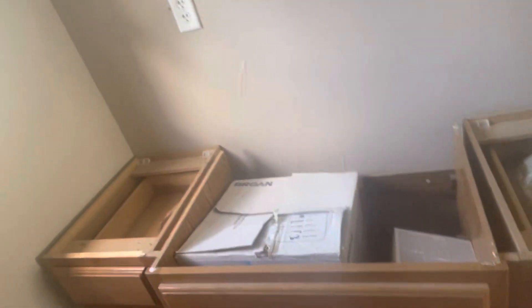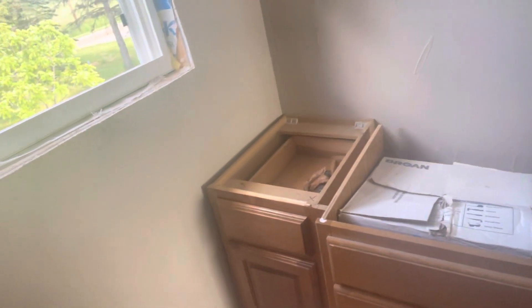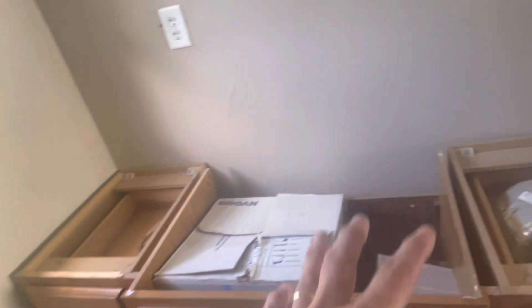So we're going to redo the cabinets. The cabinets are all going to be refinished. We've been looking at different things online and different ways we want to do things. That's going to happen probably this weekend.